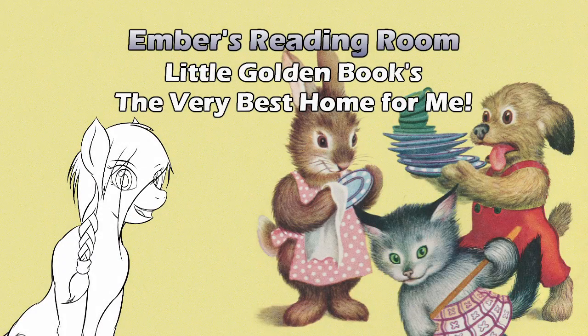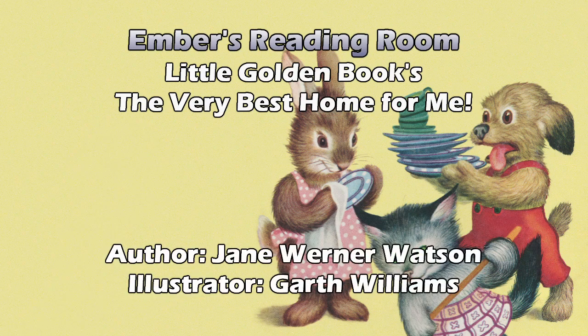Hello and welcome to Ember's Reading Room. Today we are looking at another from the Little Golden Book series. How many of these are there anyways? At this point there's got to be a couple hundred because they keep making them. Yeah, we found some new ones recently — very new, like Frozen new. So this is The Very Best Home For Me by Jane Werner Watson, pictures by Garth Williams.